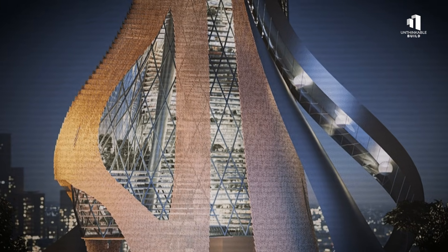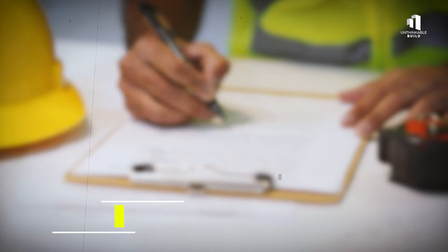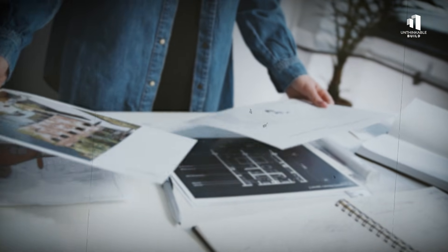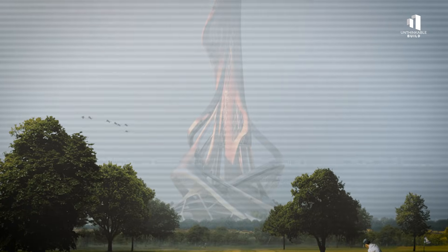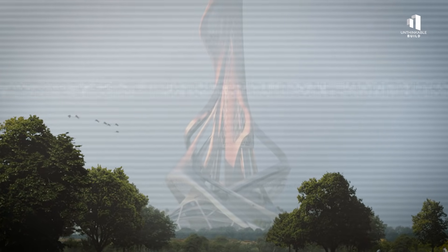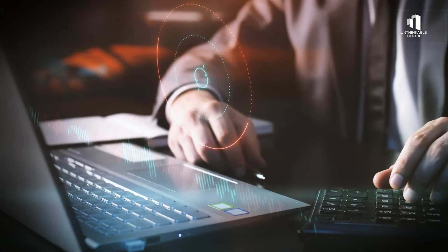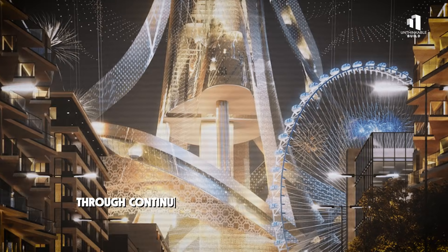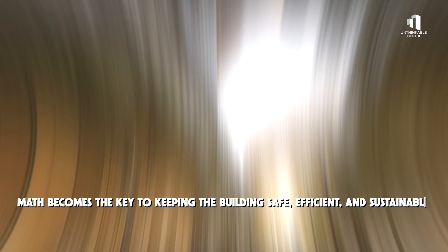Sustainability is central to this process. For a building of this size, even small efficiencies can have an enormous impact. Engineers measure the embodied carbon of every material, calculating the environmental cost of producing and transporting it. Once operational, the tower's energy consumption will be tracked down to the smallest detail. AI-driven systems will automatically adjust lighting, cooling, and power distribution to minimize waste. Through continuous monitoring and improvement, math becomes the key to keeping the building safe, efficient, and sustainable.